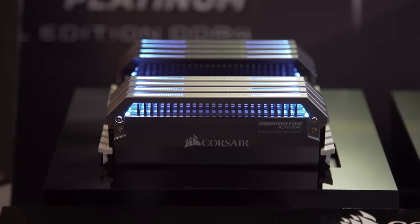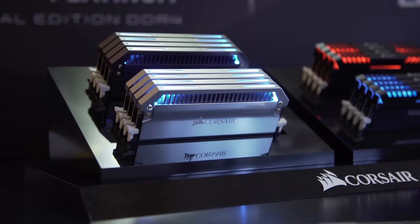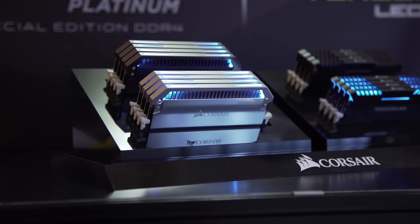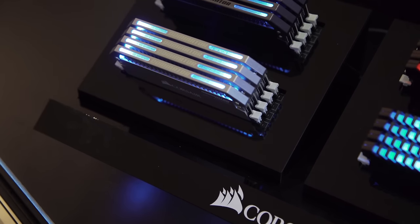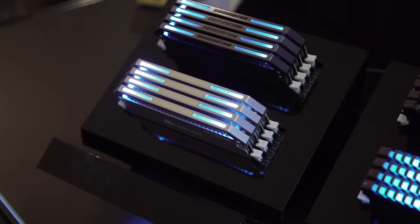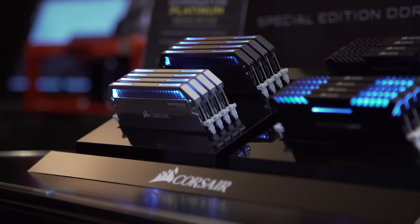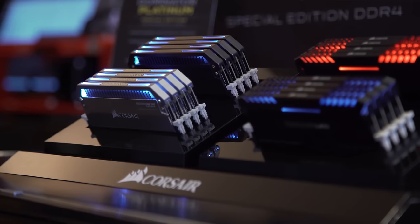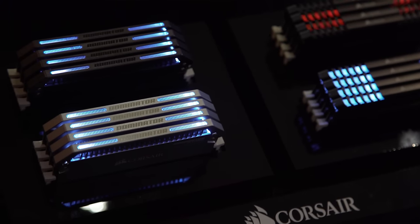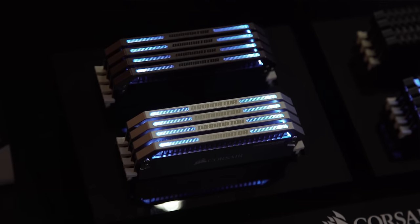These are going to be limited to 500 units each — only 500 units available — and they will be individually numbered. These are a Dominator Platinum LED-lit memory kit. There's going to be a 4x8 for quad channel enthusiasts and a 2x16 for guys running on the Z170 platform, running at DDR4 3200. I'd speculate that if they're doing a hand-picked 500-unit run, 3200 probably isn't the max you could expect these to run at. They are going to look absolutely sick in your system.